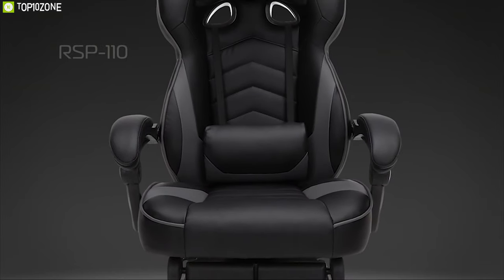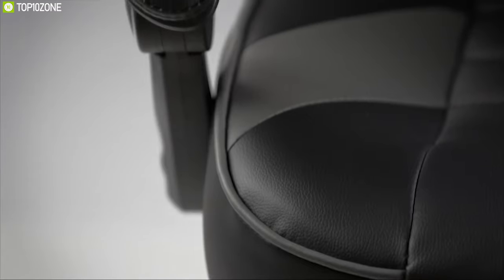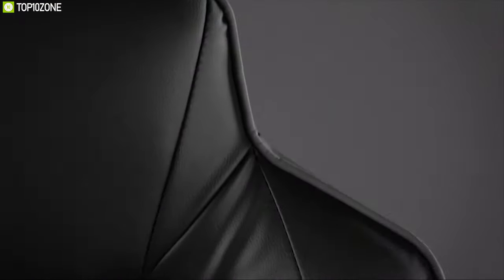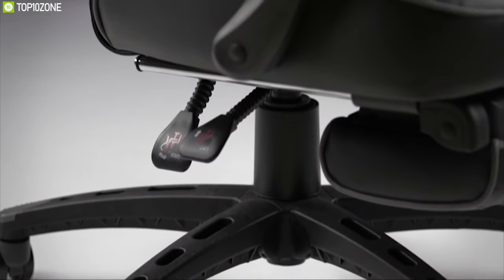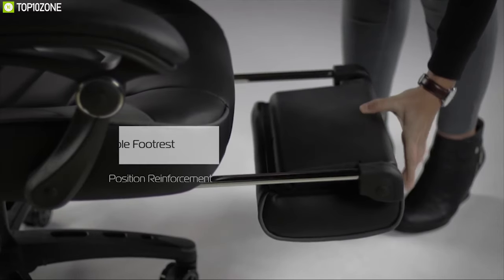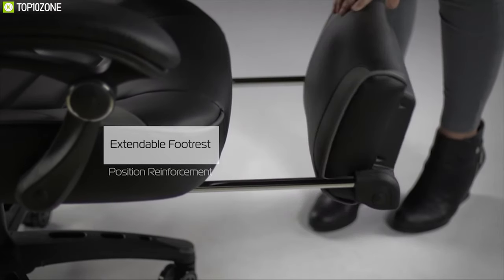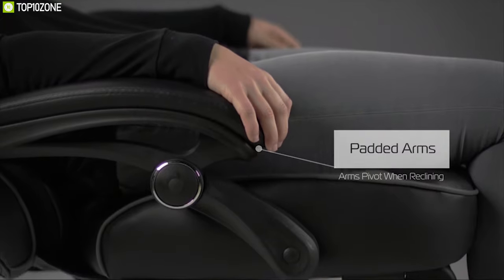Enjoy ultimate comfort while gaming with the Respawn 110 gaming chair, a racing style gaming chair that offers many features to make your gaming experience super comfortable. This chair features an ergonomic design with segmented padding designed to give highly contoured support when and where you need it most. This ergonomic chair is also equipped with an extendable footrest for position reinforcement.